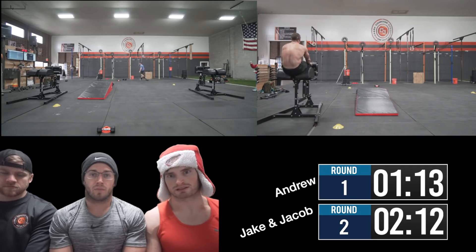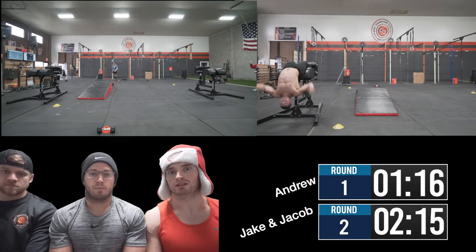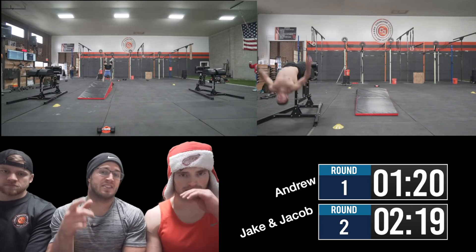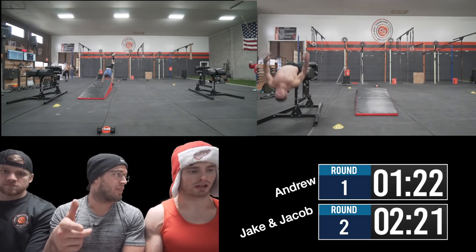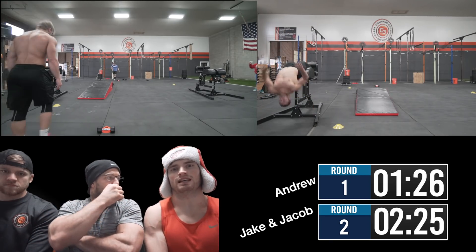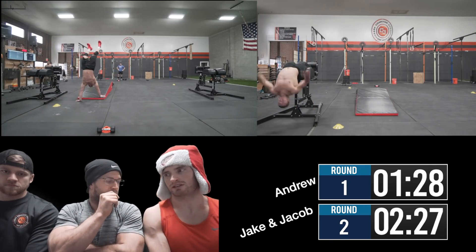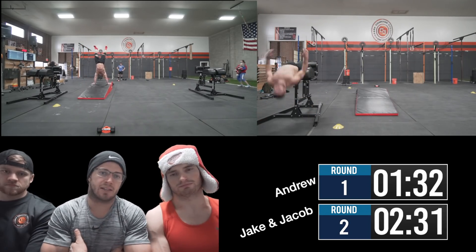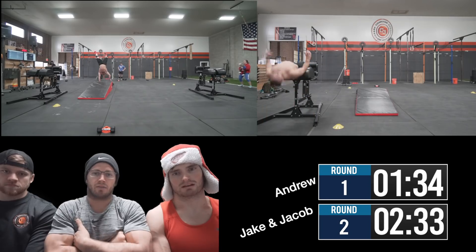If you can handstand walk but don't have access to an obstacle, just do a true 25-foot handstand walk and you're good. For Midwest, this is actually a workout we did — we added the second handstand walk together with the obstacle. We decided to use an obstacle because it came in the mail and we wanted to get Jake on it for prep.